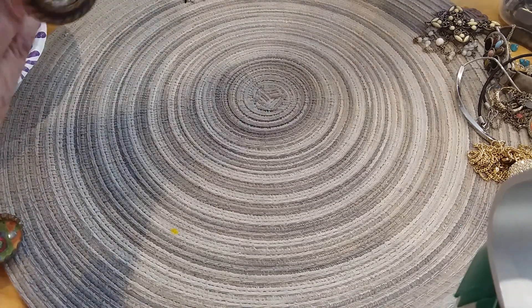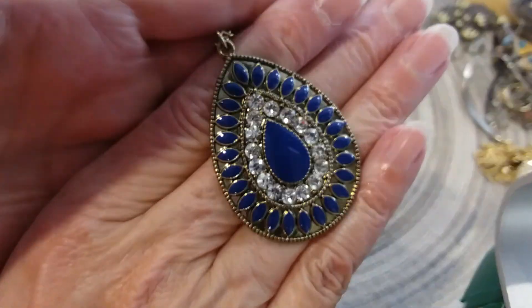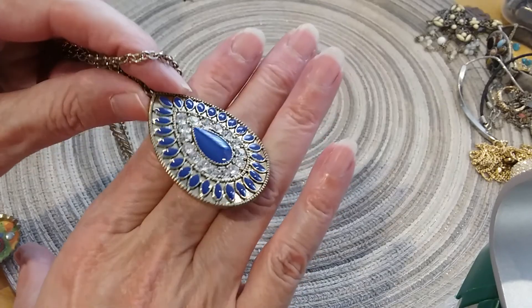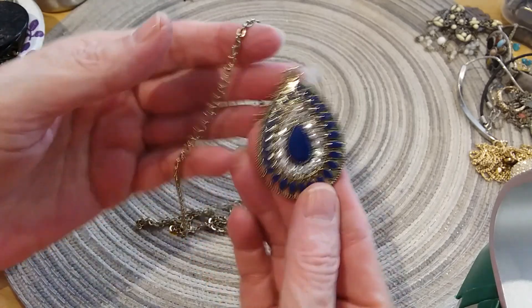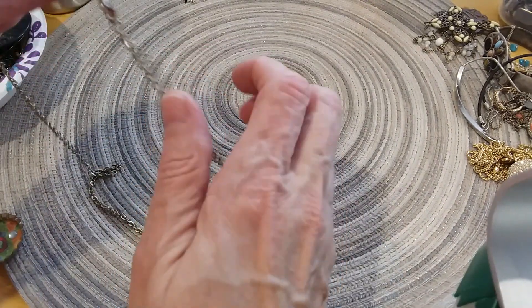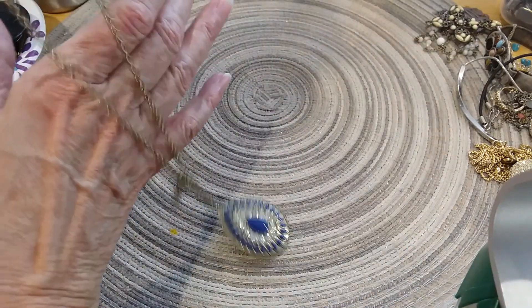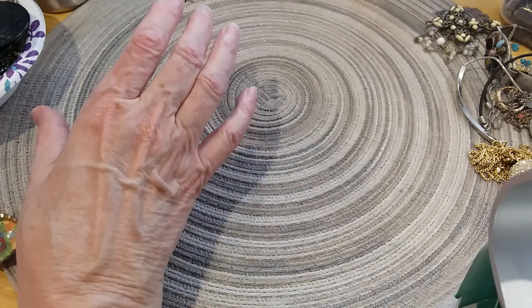Next one is a pendant — cobalt blue with beautiful little rhinestones. Here's the back, I believe this is enameled but it's very pretty. Lobster claw clasp with an extender with a bead. Very pretty, long, long necklace.